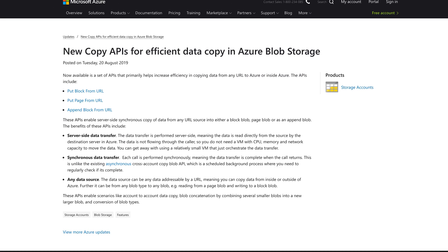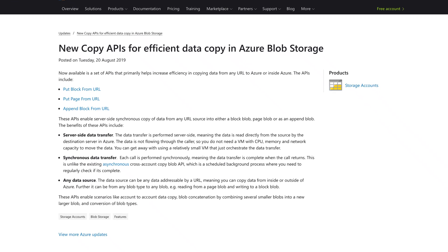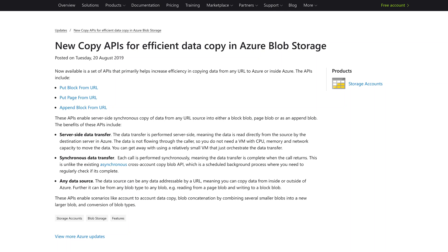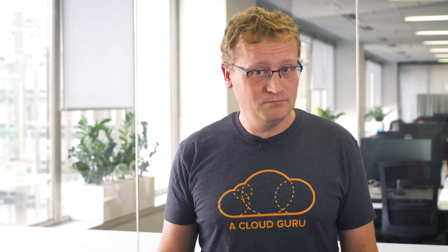The new APIs enable server-side synchronous copy of data from any URL source into either a block blob, page blob, or append blob. They also enable scenarios like account-to-account data copy, blob concatenation by combining several smaller blobs into a new larger blob, and conversion of blob types. So get blobbing.